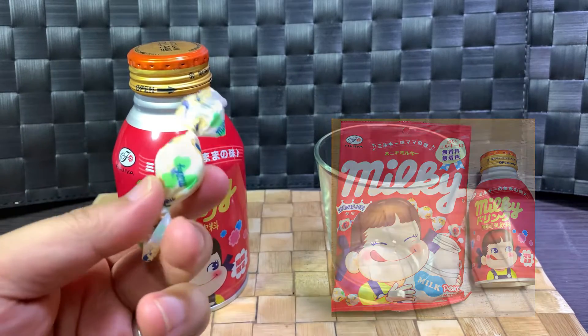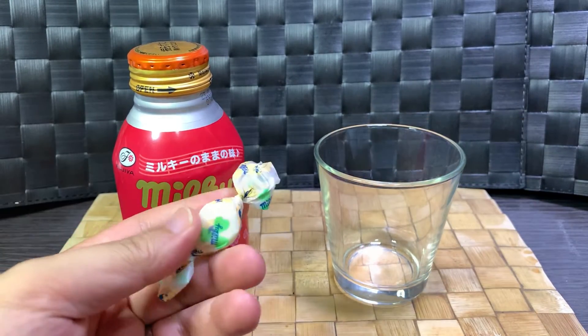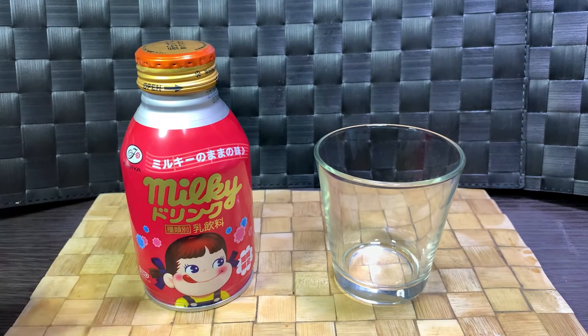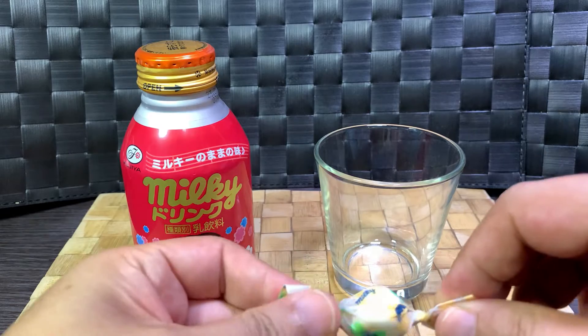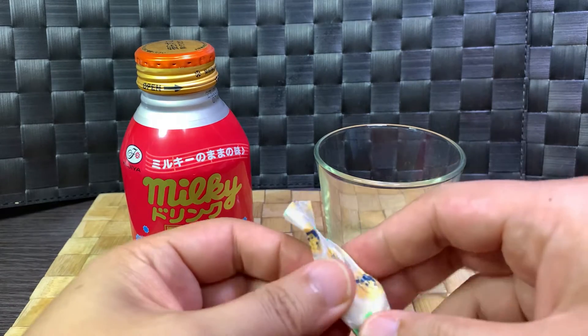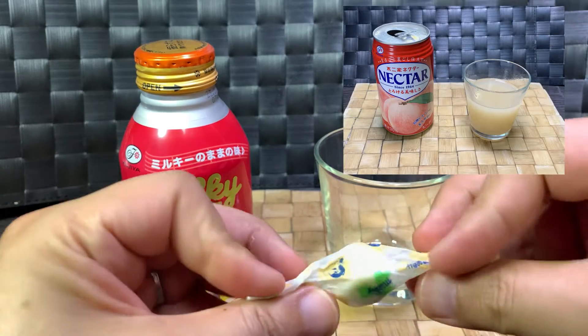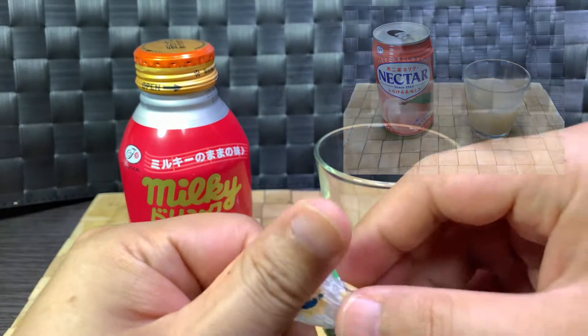One of the products they showcase is Milky, which is one of these candies — it's a simple milk and sugar based hard taffy. This drink is supposed to be the liquid version of that. While there aren't any variants of this drink itself, Fujiya is the same company that makes the nectar drinks — the peach nectar drinks.